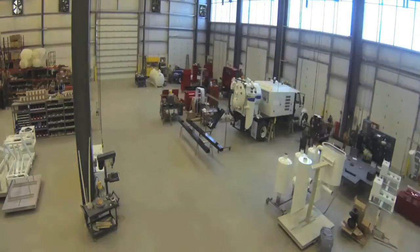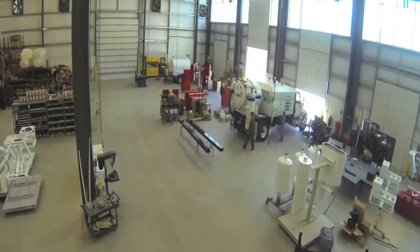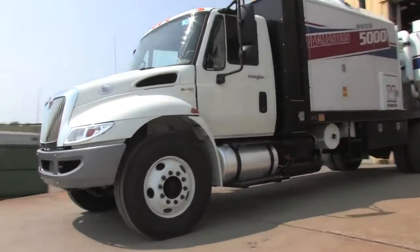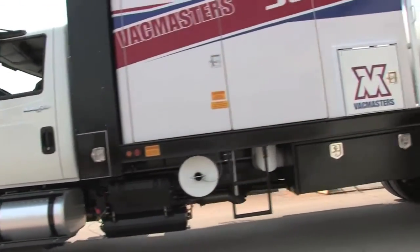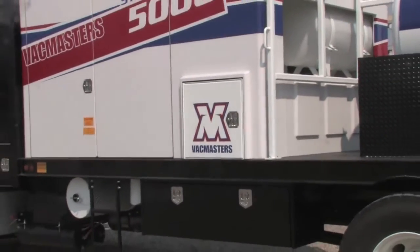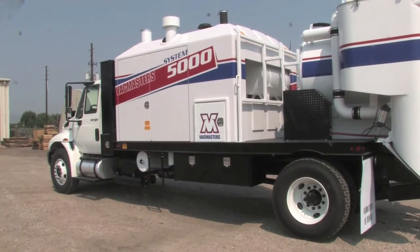Now that you have a feel for our operation, let's go outside and see the system pothole in action. With our new technology, you'll find that you can use air 100% of the time with water available for use when needed. The system that you see here, the System 5000, is the most popular in the VacMaster's fleet and will enable you to pothole effectively in any type of soil.